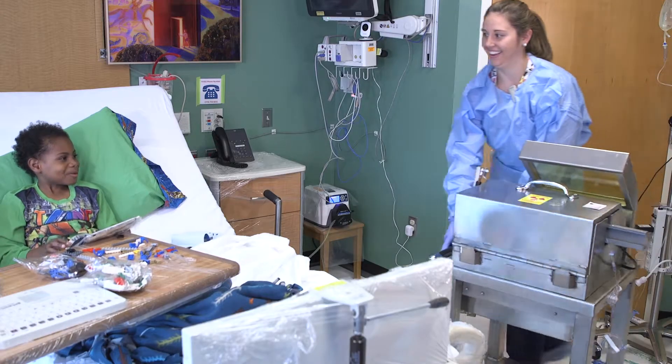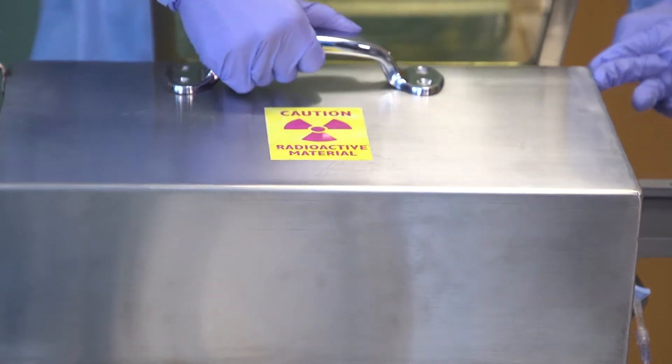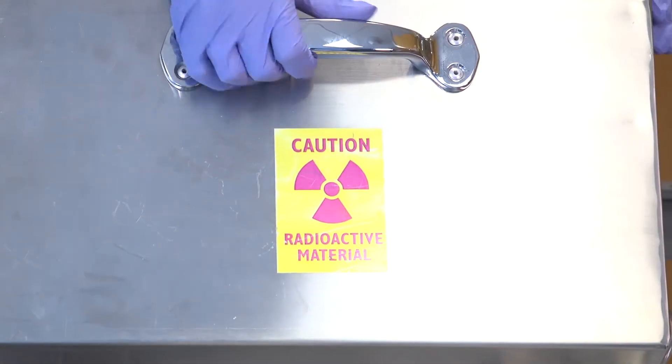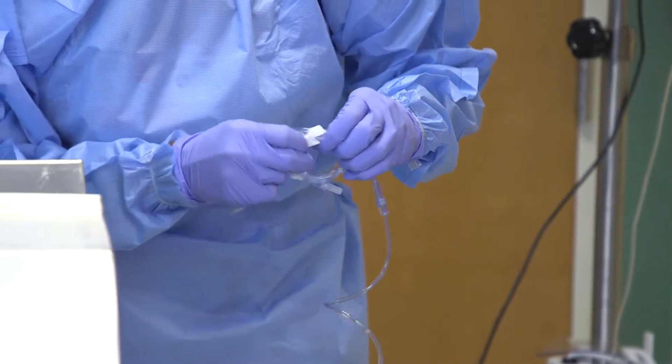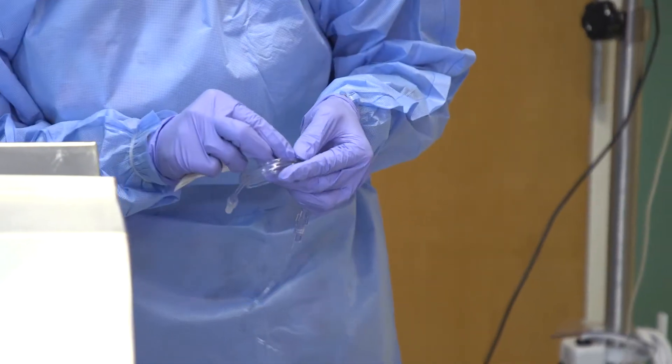MIBG therapy is not painful. It's infused into typically a central line or an IV that the patient already has, and the patient really doesn't feel anything after the drug has been infused. MIBG transports radioactive iodine to the neuroblastoma cells, and the radioactive iodine then attacks the cancer cells.